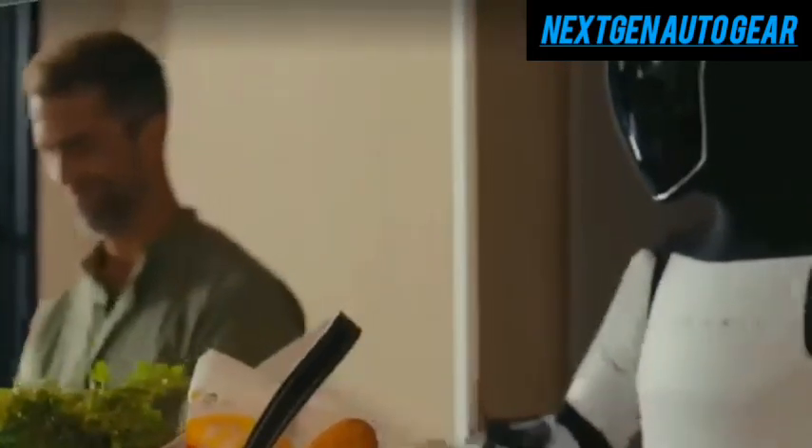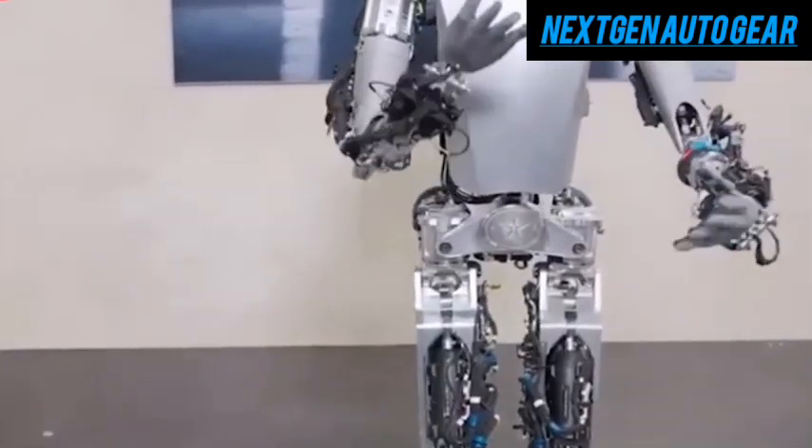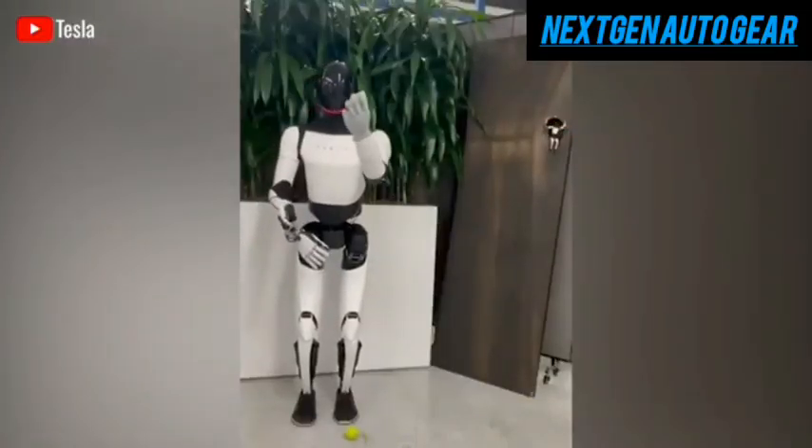One of Optimus' most exciting improvements comes from its redesigned hands, which now feature numerous sensors. This allows the robot to grip objects firmly, wash its own hands with ease, and even catch a tennis ball with impressive accuracy.